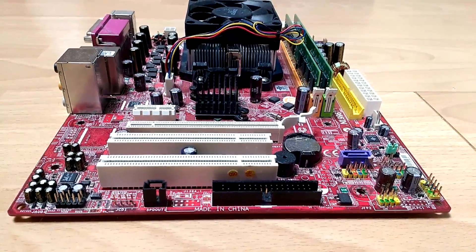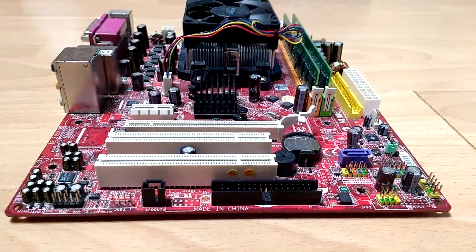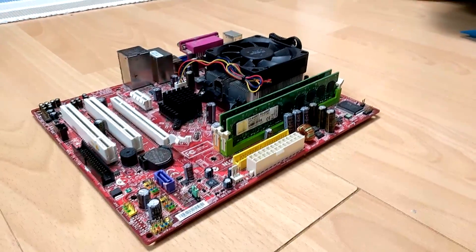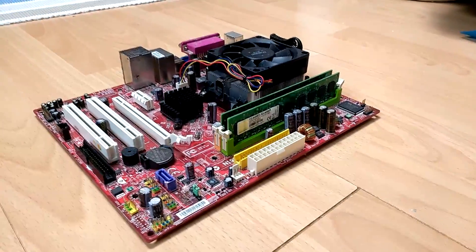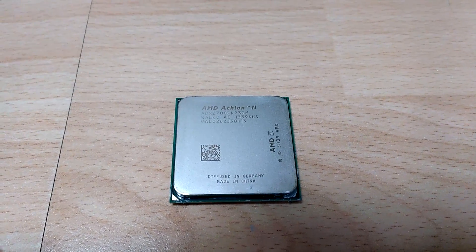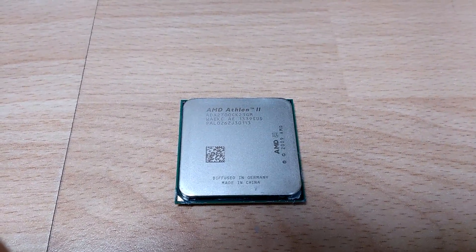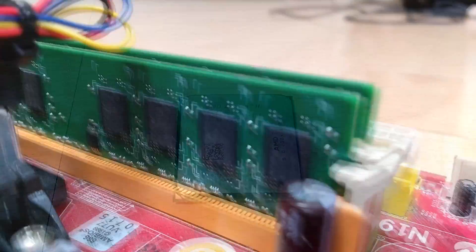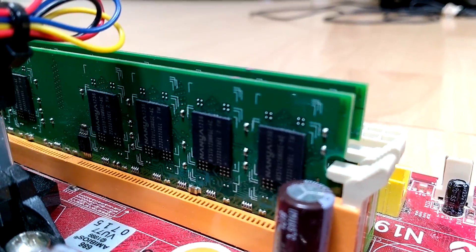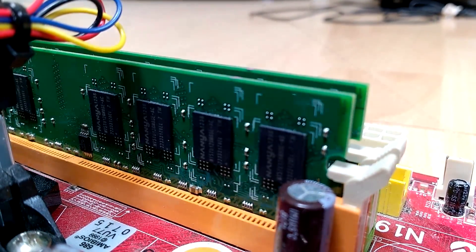Today we're going to find out if adding a new graphics card can bring life to an old computer. The PC in question is an old dual core office PC featuring an AMD Athlon 2X2270, which is similar in performance to an Intel Core 2 Duo, with 4GB of DDR2 RAM and Nvidia GeForce 6150SE integrated graphics.